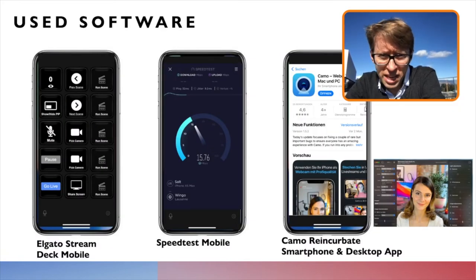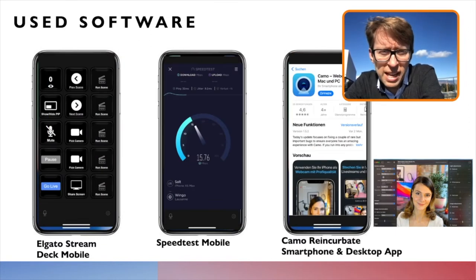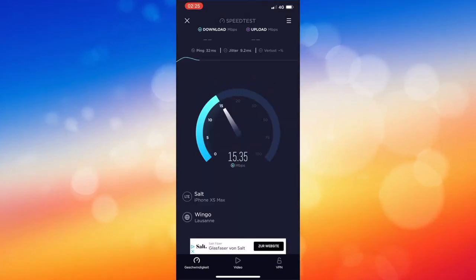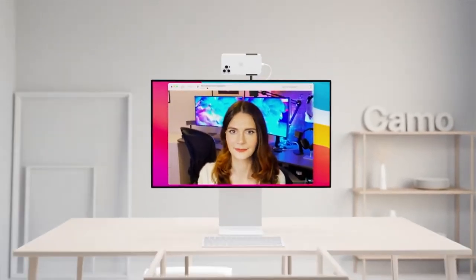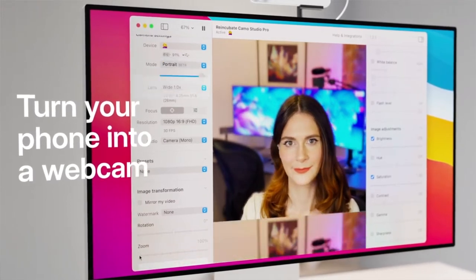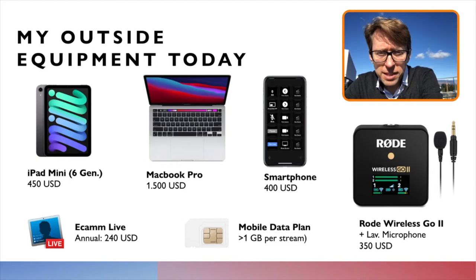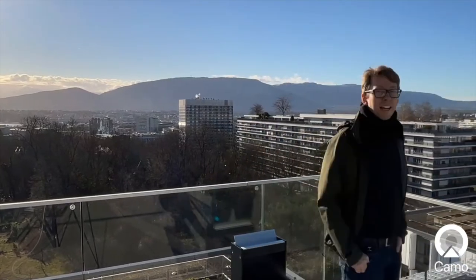I am using my smartphone as a remote control. I have used a speed test to verify that my connection is working well. I also have an additional app called Camo, where I can connect my iPad with the streaming software and use the Center Stage function. You need a desktop app and an app for your smartphone and then you're ready to go, making this Center Stage feature possible — which is so nice and attractive.